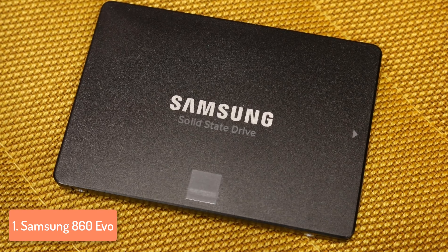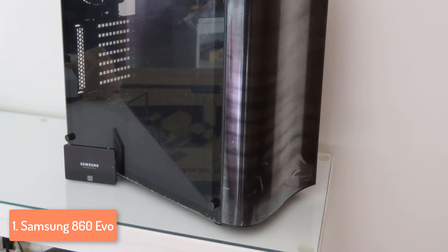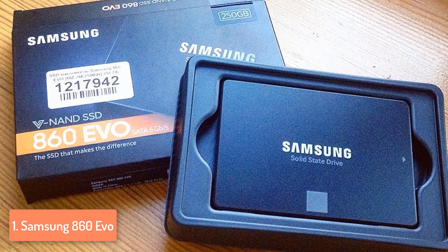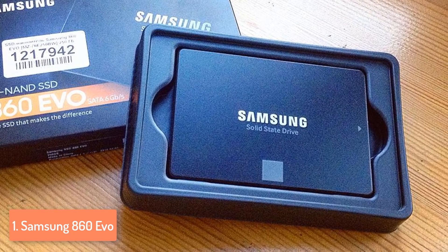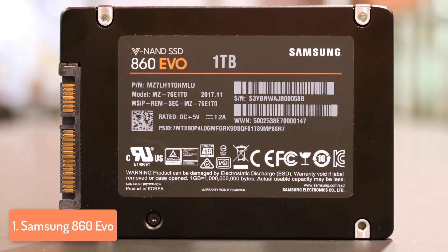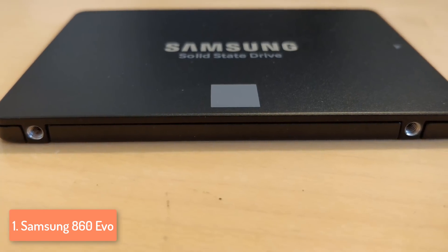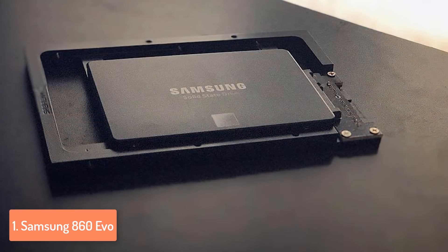The Samsung 860 Evo is based on Intelligent TurboWrite technology and MLC V-NAND technology, ensuring sequential writes up to 550MB/s and reads up to 520MB/s. From the moment you insert it, you'll instantly recognize its potential — 4K video, photos, boot times, and overall PC performance will all improve immediately. It uses AES 256-bit hardware encryption to keep your stored files safe from intrusions. Samsung Magician software is also available to monitor the SSD's condition, optimize it, and tune it. The 860 Evo is a must-have for anyone wanting to boost their PC or laptop performance.